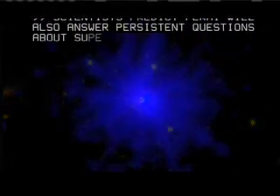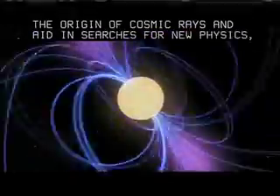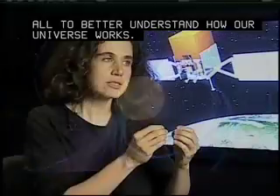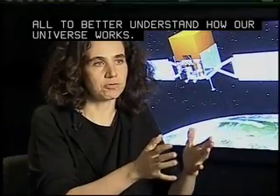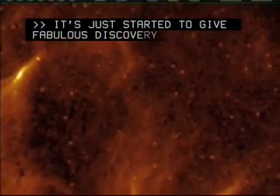Scientists predict Fermi will also answer persistent questions about supermassive black holes, the origin of cosmic rays, and aid in searches for new physics — all to better understand how our universe works. It's just started to give fabulous discoveries and provide scientists with fabulous data.